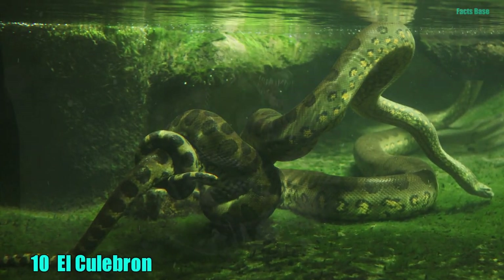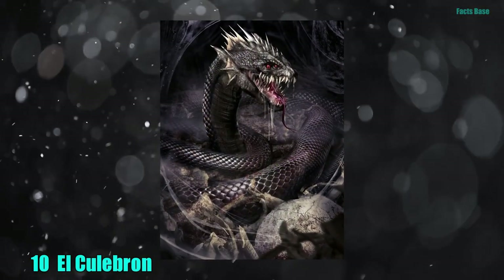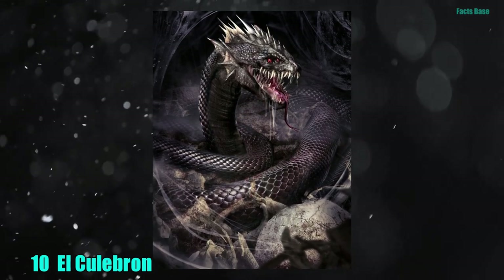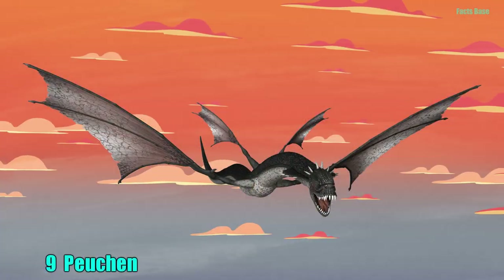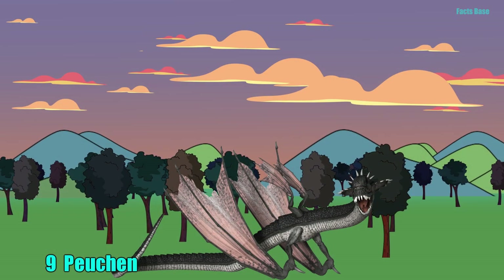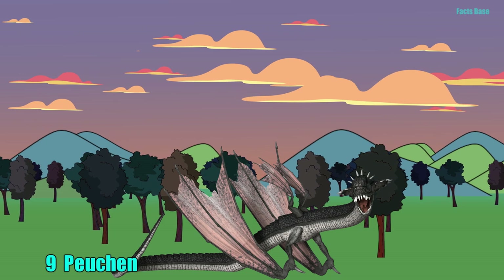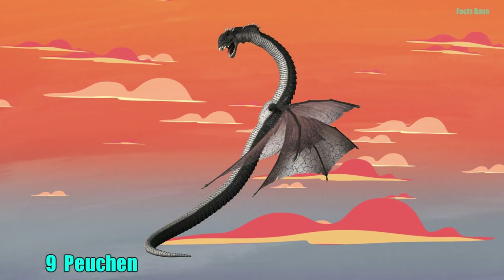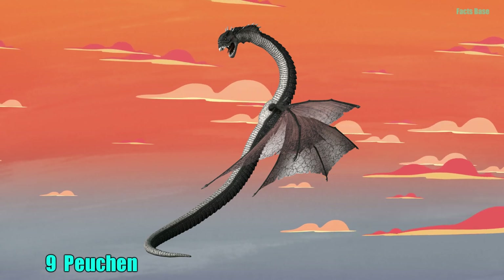10. There's the Anaconda and then there's El Culebron. This massive, hairy snake has a calf-like head and eats anything that gets in its way. 9. Also from South America is the Poochin, which is a shape-shifting vampire-type creature that manifests in the form of a flying snake. The Poochin paralyzes its victims by staring into their eyes.